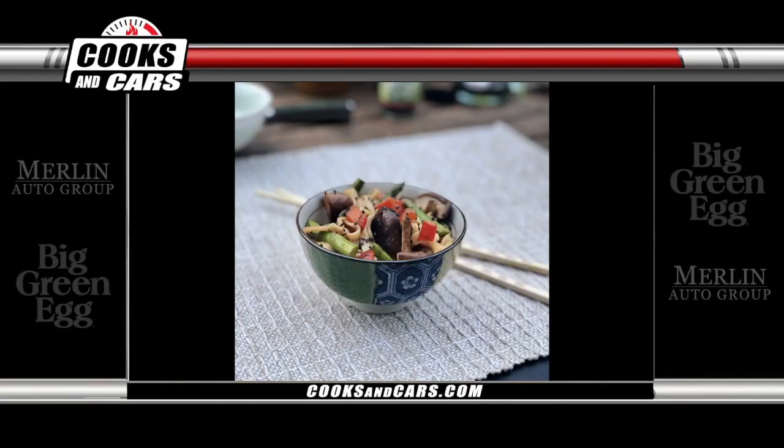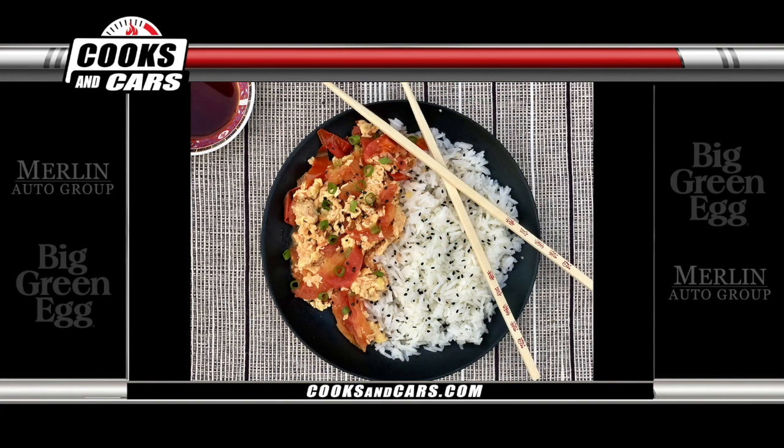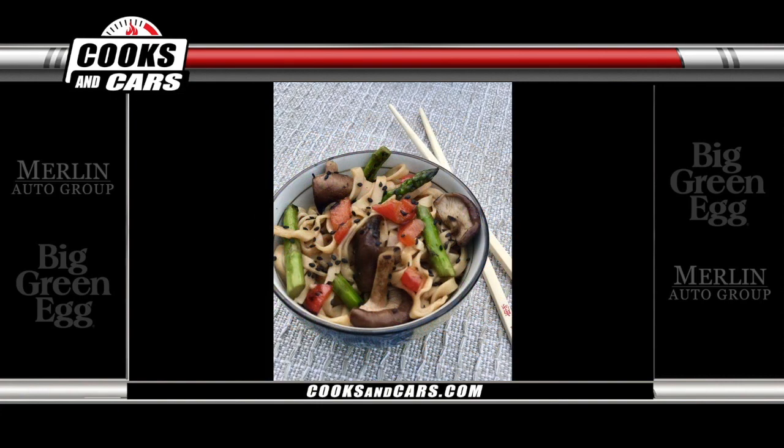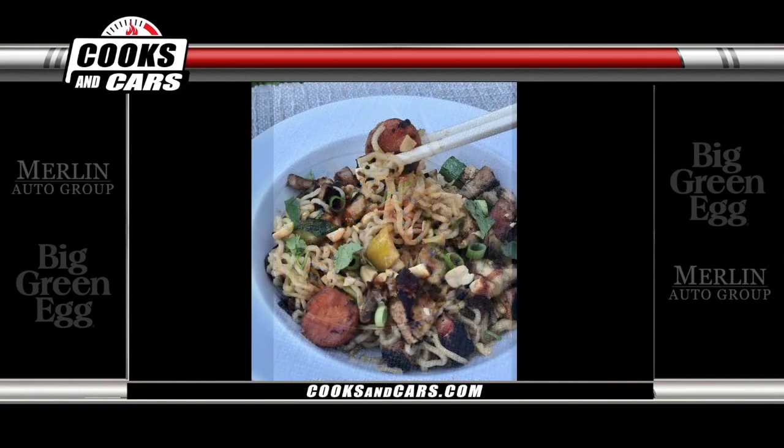A carrot hot dog — it's a grilled carrot in a hot dog bun. What makes it a hot dog? The mustard and relish! You actually marinate the carrots, cook them a little ahead of time — you boil them so they're slightly softer — then marinate them in a bunch of seasoning so they have that smoky flavor. Then add them to the Big Green Egg. A lot of what a hot dog tastes like is the ketchup, the mustard, and we did a chili cheese sauce — a vegetarian chili. There's a lot of flavors going on.